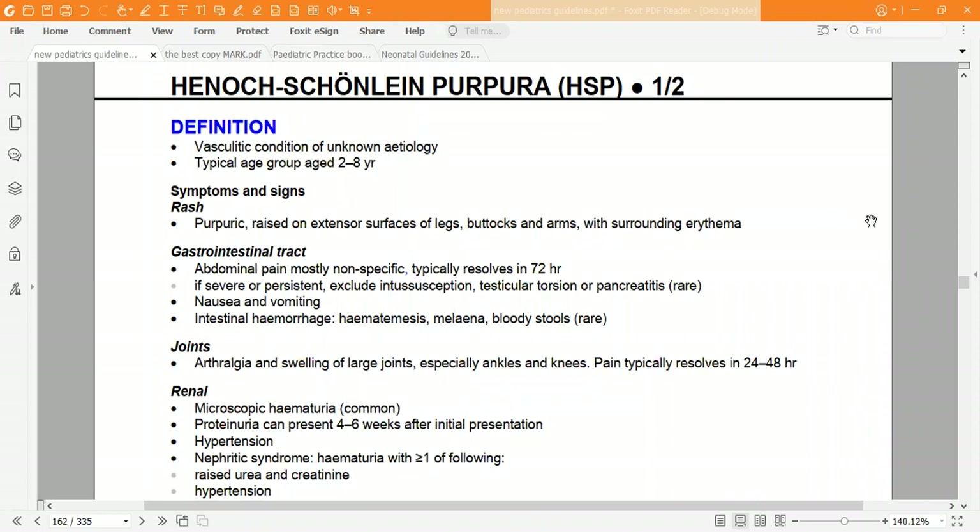Good afternoon, doctors, and welcome to a new guideline video. Today we're going to review the Henoch-Schönlein Purpura (HSP) guideline. Starting with the definition: it's a vasculitic condition of unknown etiology, with a typical age group between two and eight years old.